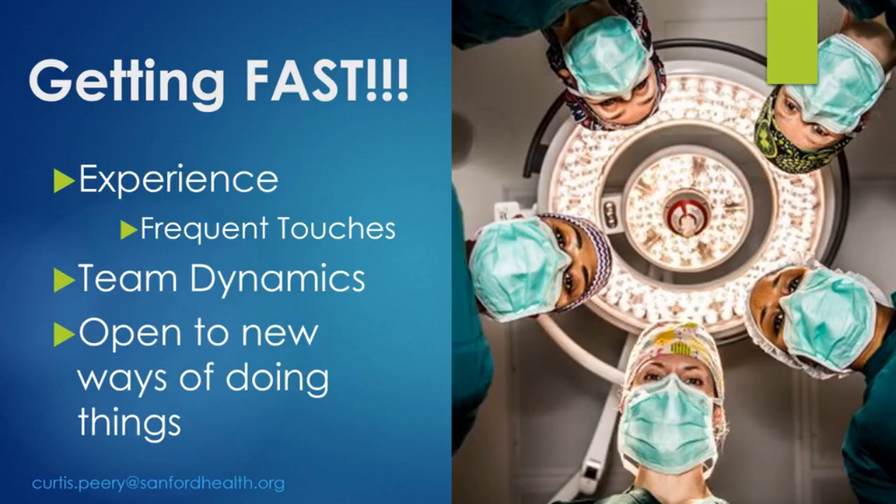How do you get fast? First, experience and frequent touches. When you get that experience, you'll find you're much faster, and that experience allows you to develop team dynamics. The inefficiencies experienced when sitting at the surgeon's console — away from the patient's bedside — become less difficult to overcome. The team will understand what you're doing next and what you're asking for because they've developed that level of communication with you. Also, don't always stick to your old laparoscopic habits. Be open to new ways of doing things. I've incorporated techniques from other surgeons and continue to improve even after 2,000-plus cases.